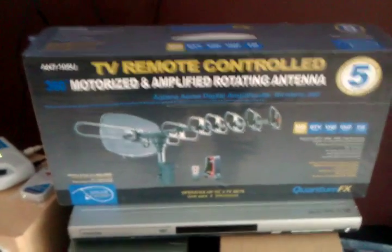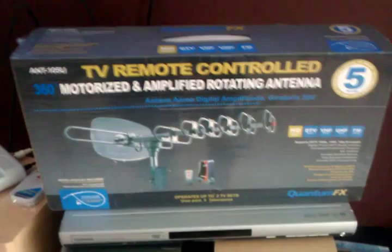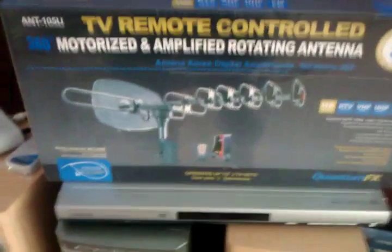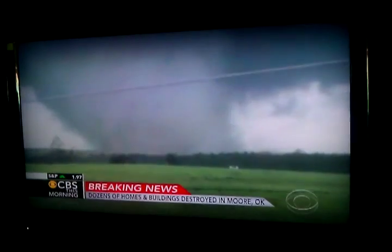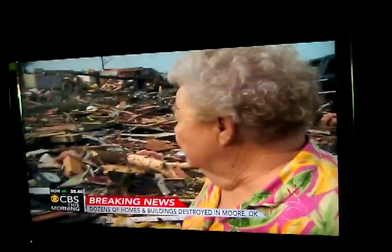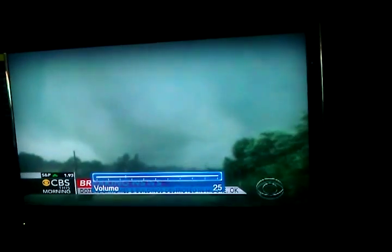Good morning. This is a video showing the motorized 360 amplified rotating antenna, five-in-one. It's got HD, HDTV, VHF, UHF, and FM radio reception. It's meant to mount in the attic or on the roof of your house. This is an example of the channels you can receive here in the Cape Coral and Fort Myers, Florida area. The antenna is rated at a 150-mile range if mounted outdoors. Florida has a relatively flat landscape, so most of these channels are local HD channels.